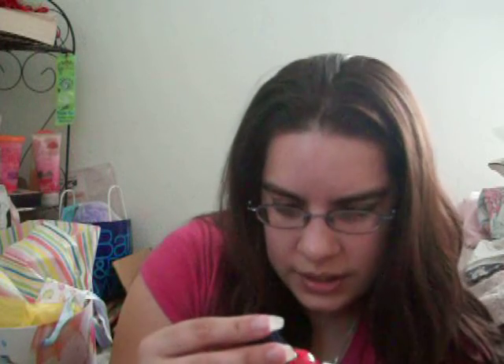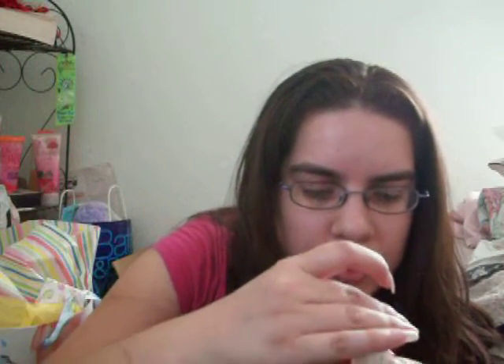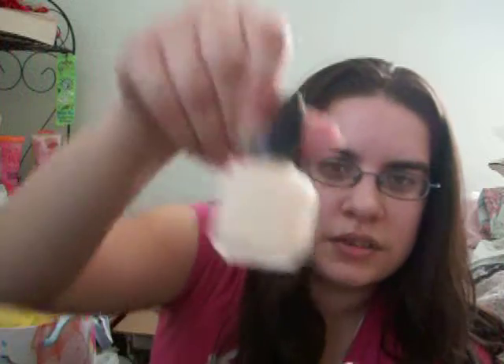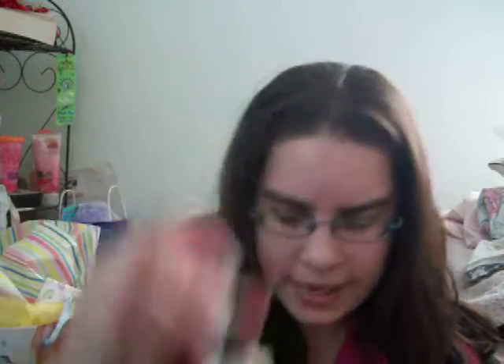The next thing — not Sally Hansen — it's a Maybelline salon finish nail color, and this is in 'Orchid Red Cream,' and it's like a red color. The next thing is this Maybelline salon finish nail color, and it's in 'Sheer Beer.' It's kind of a tannish color.